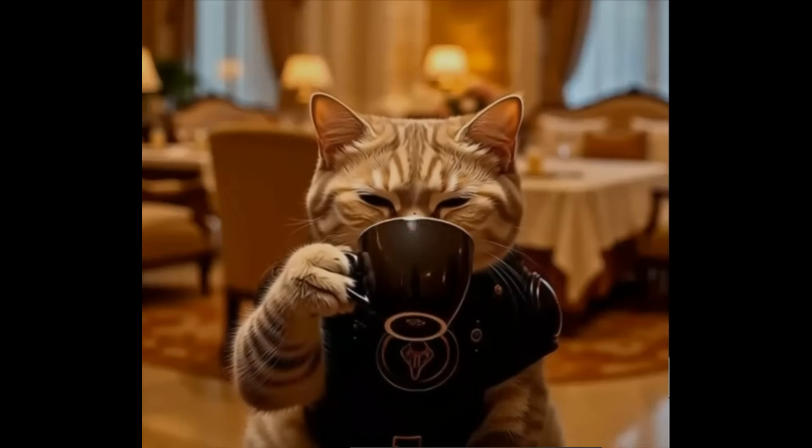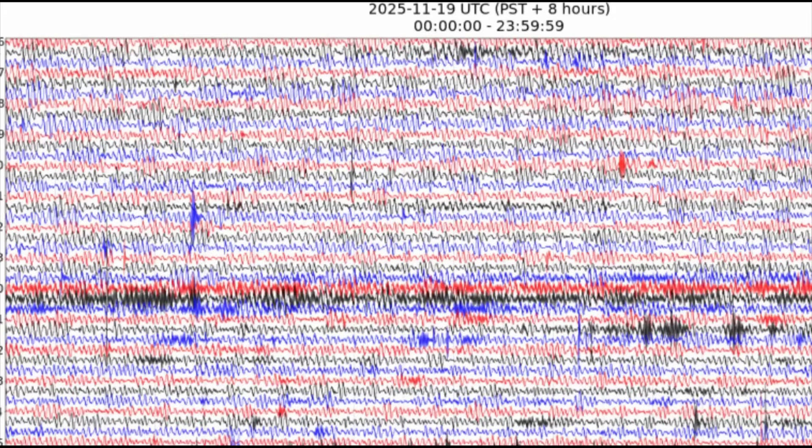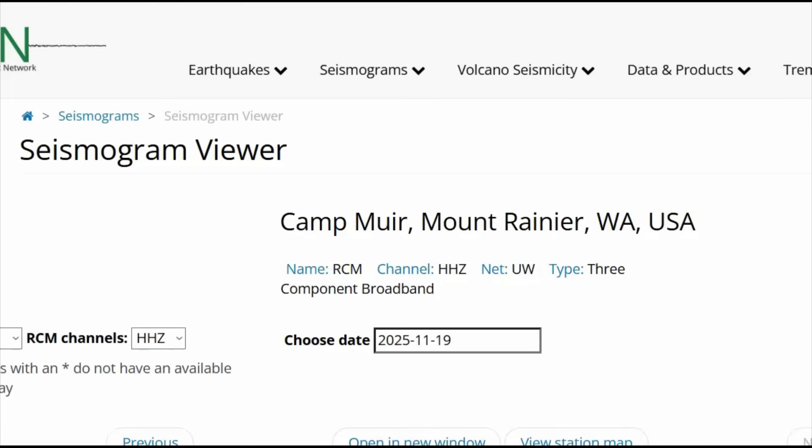Mount Rainier remains an active but dormant stratovolcano with a volcano alert level of normal, aviation code green, according to the latest USGS Cascadia Volcano Observatory weekly update posted on November 14th. All Cascadia volcanoes including Rainier are at normal background activity levels. Small earthquakes continue to occur consistent with historical averages of about 10 per month, and there's no sign of unusual deformation, gas emissions, or magnetic unrest indicating an impending eruption.